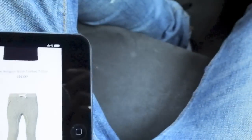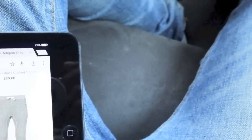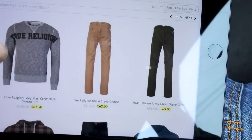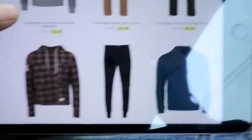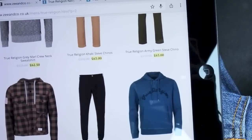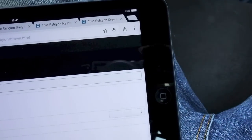They happened to have my size so I got that in a medium — be good to see what happens when they arrive. I also got the top to go with it. These bottoms were £110 down to £55 so that's not too bad. I didn't get any jeans this time around — I've got quite a few True Religion jeans already.